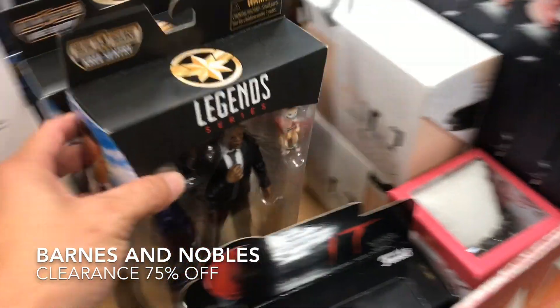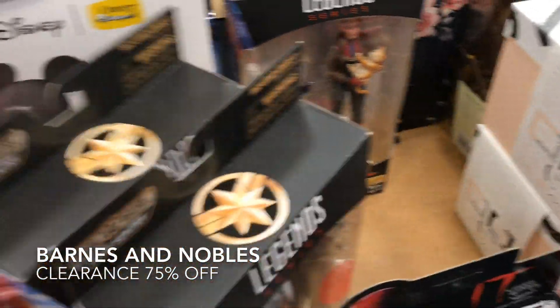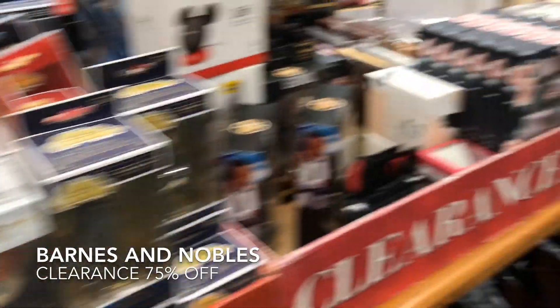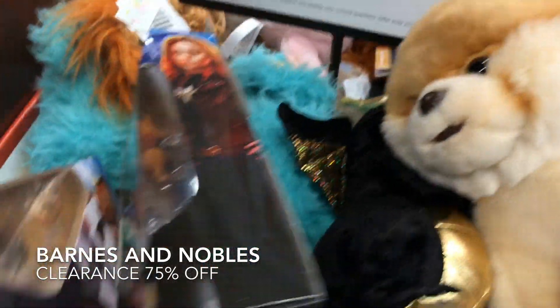And they got a couple more actually. More Nick Fury on that — Nick Fury army building over here. Bunch of little pops as well for 75% off. So now it's the time. I'm sure you guys check your Barnes & Noble. This is going to be a good day, guys.